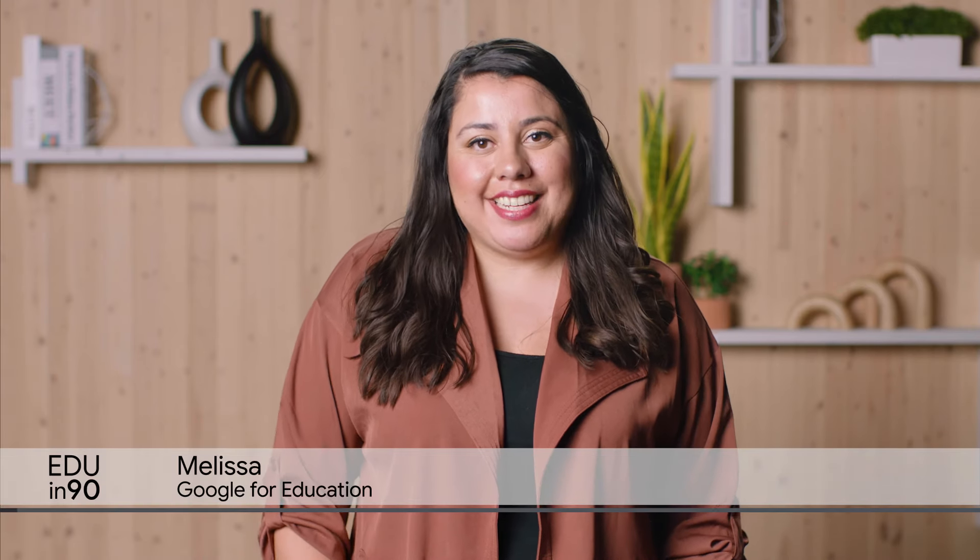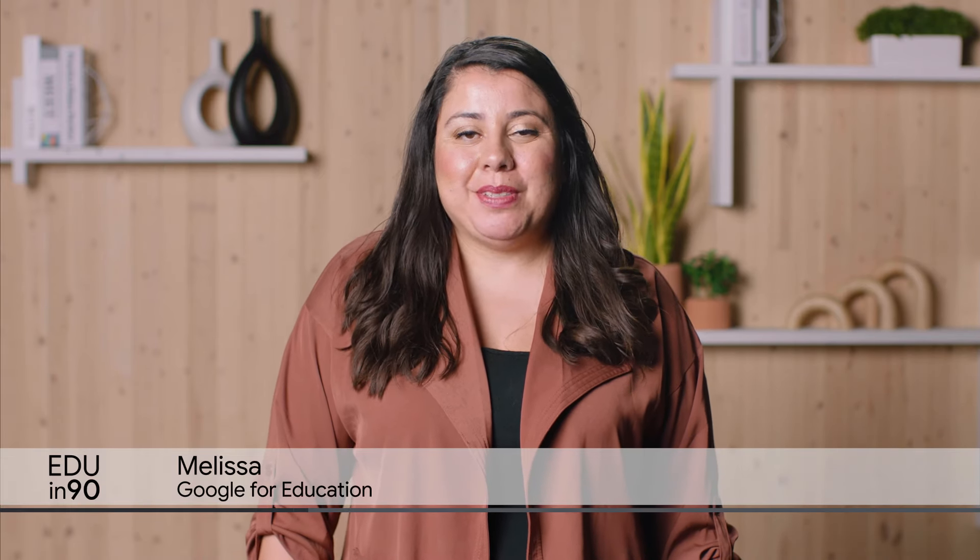Welcome back to EDU in 90. Melissa here, and today we'll be highlighting the top Google for Education news from June.